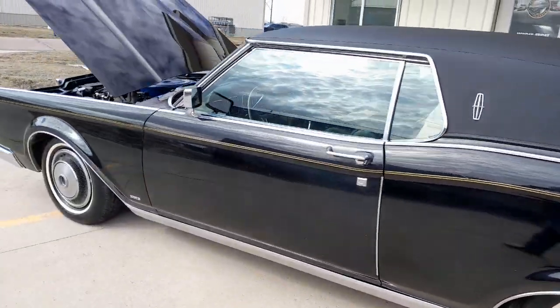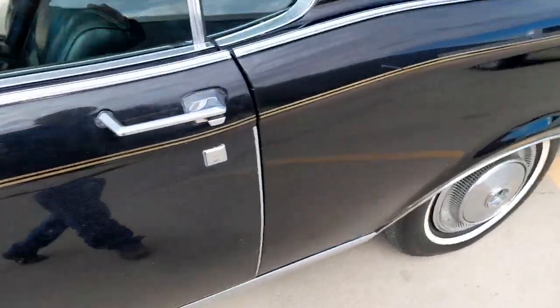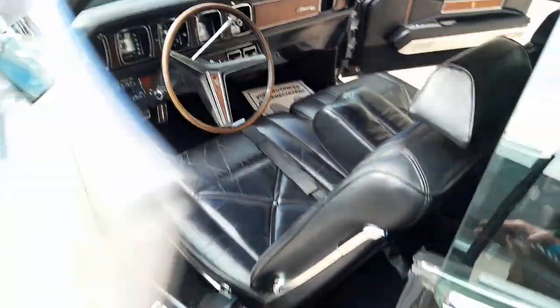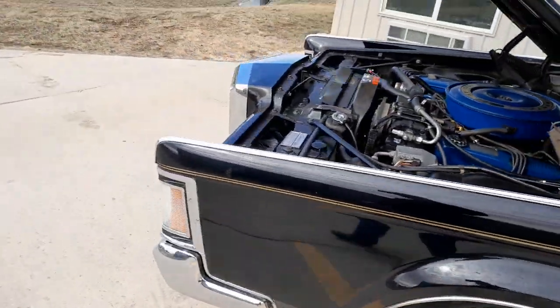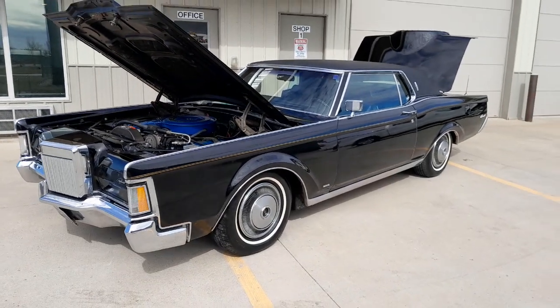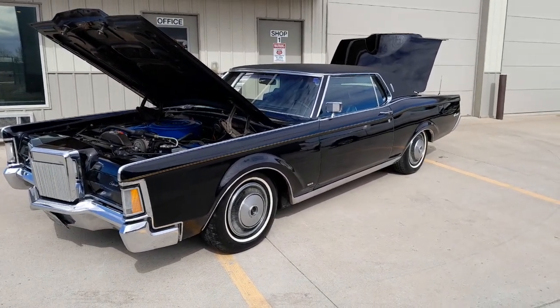Triple black 1971 Lincoln Mark III. Almost everything on the car works. Stunning car — triple black for a Mark III. Doesn't get any better than that. Thank you.